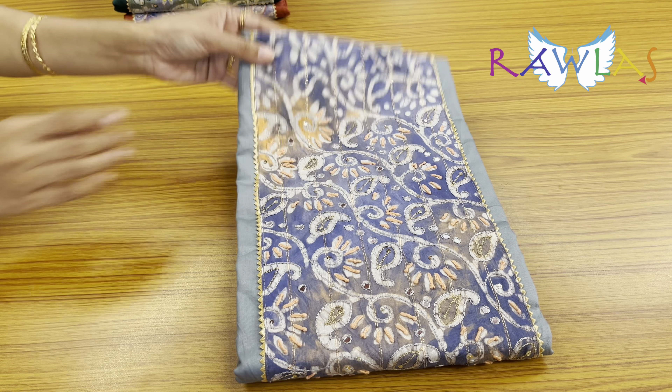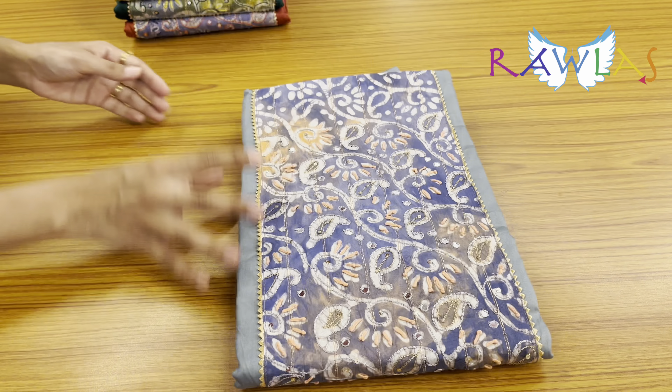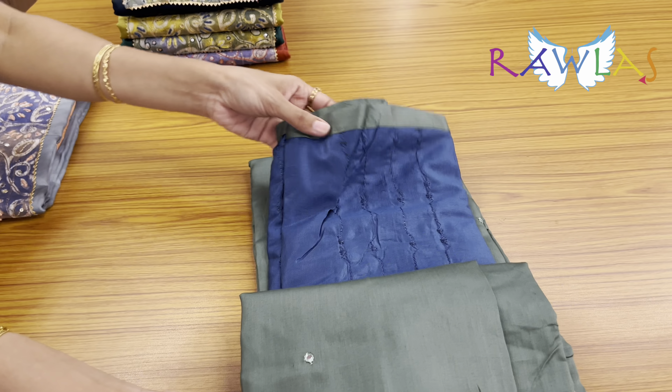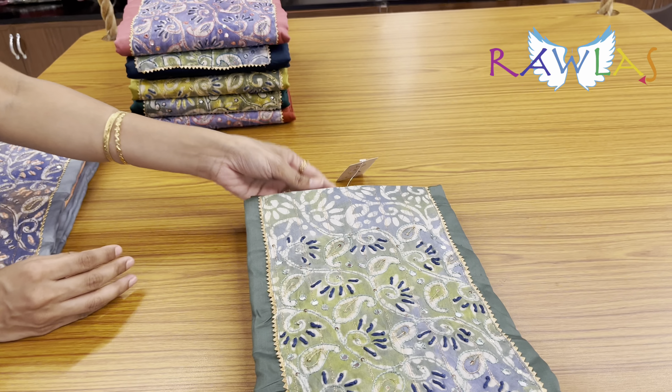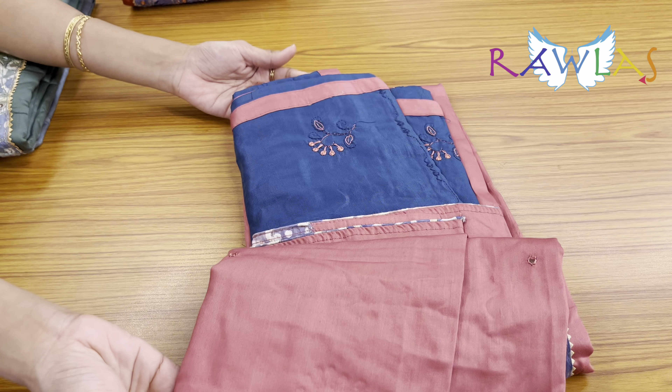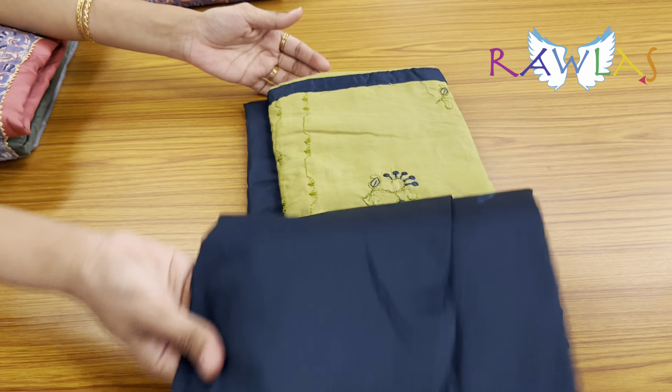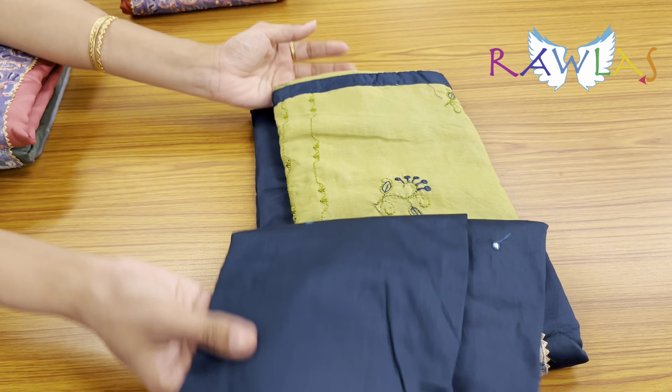The next one is a lovely cement gray with peach color combination, olive green with metallic blue color, and onion pink with metallic blue, and peacock blue with light green pista green.